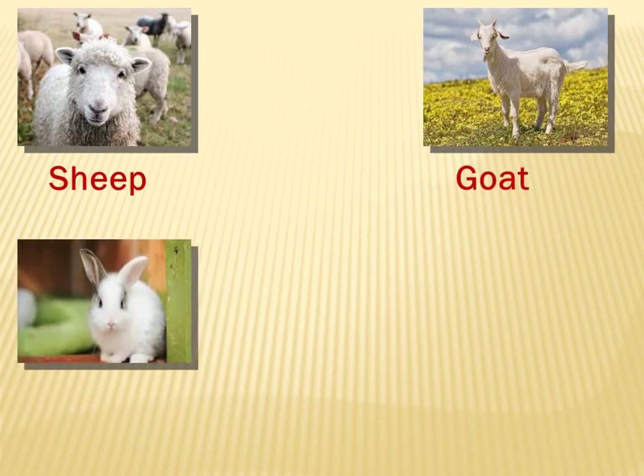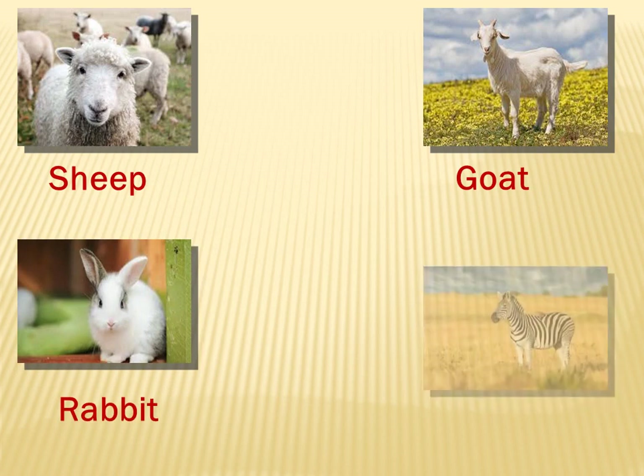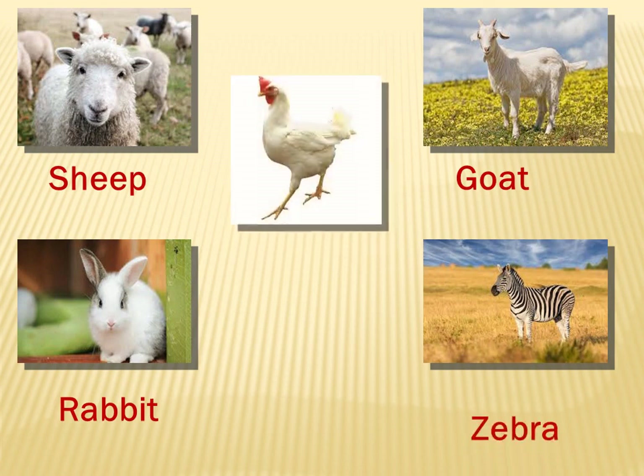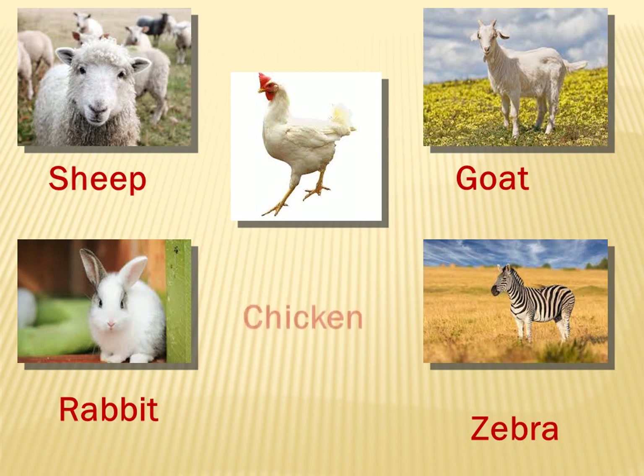What about this? It's a rabbit. Wonderful. Rabbit. What about this one? We love eating it. Yummy. It's a chicken. Woohoo! It's a chicken. Wonderful.